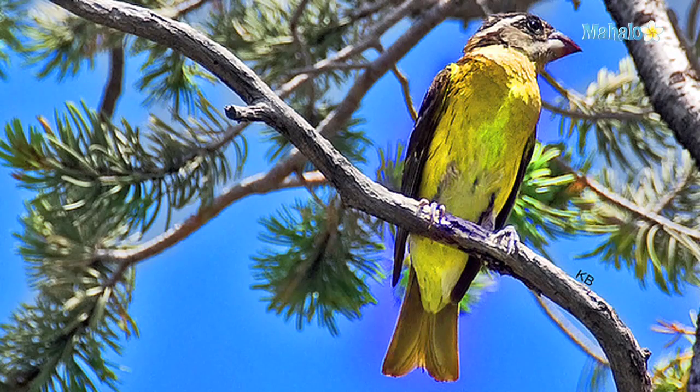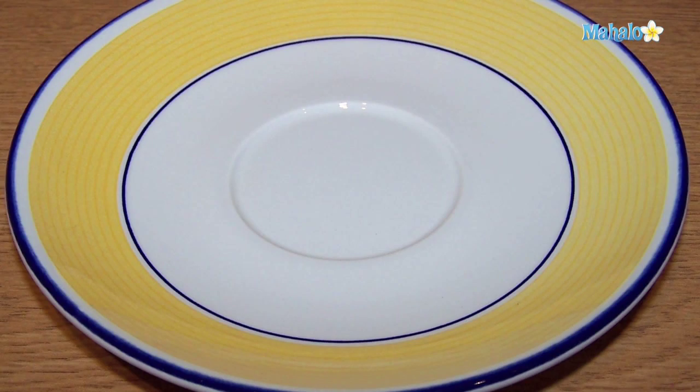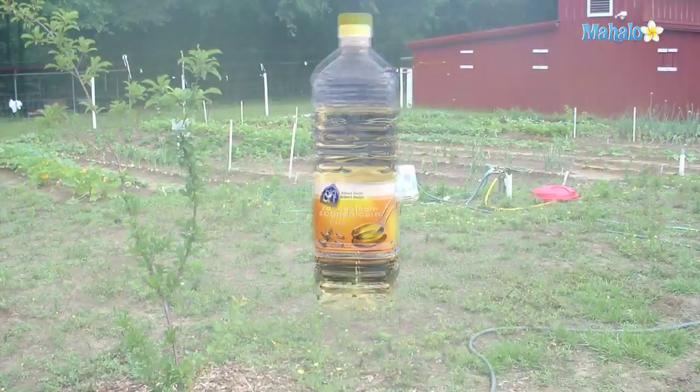Make your yard bird friendly by setting out feeders and nesting materials. Birds do consume earwigs. Place saucers containing one-half inch of vegetable oil around your garden. Earwigs will climb in and die.